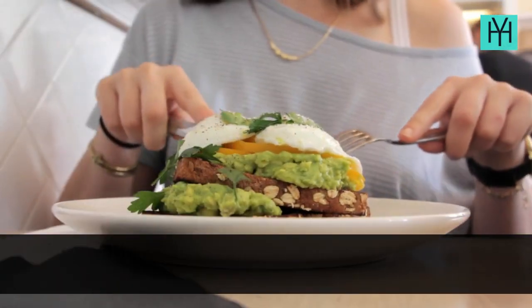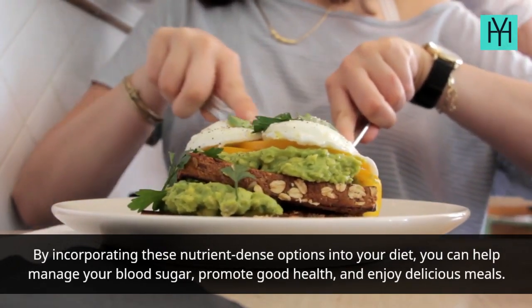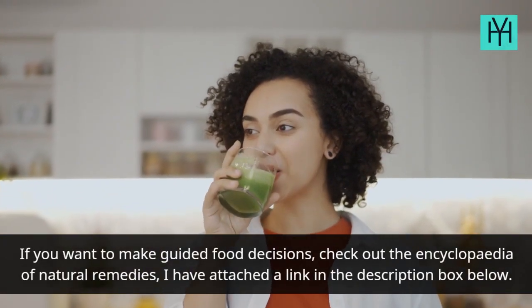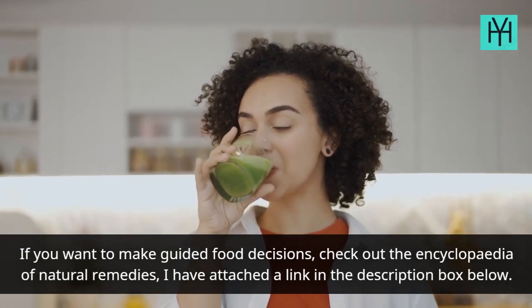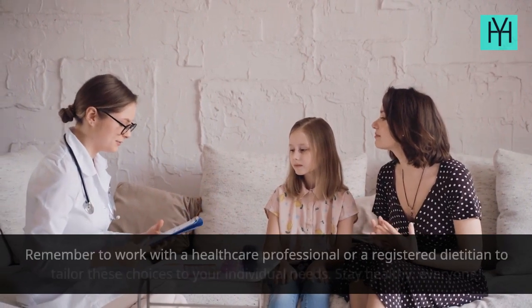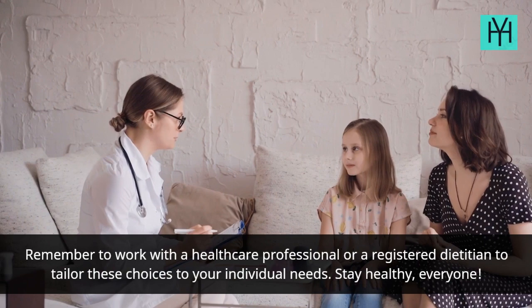By incorporating these nutrient-dense options into your diet, you can help manage your blood sugar, promote good health, and enjoy delicious meals. If you want to make guided food decisions, check out the Encyclopedia of Natural Remedies — I have attached a link in the description box below. Remember to work with a healthcare professional or a registered dietitian to tailor these choices to your individual needs.